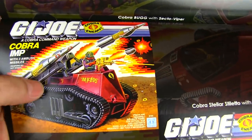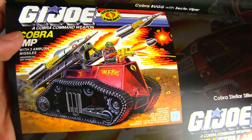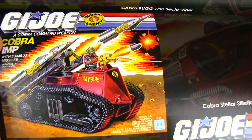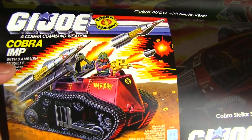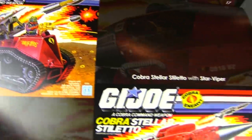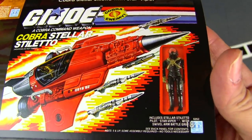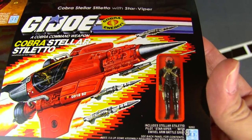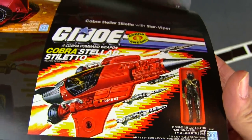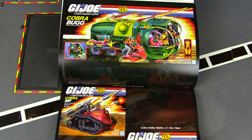The IMP I actually do have — picked it up just a couple years ago. It's cool — kind of a mini HISS tank, or a combo of the MMS and the HISS tank. It's got some serious firepower. And there's the Stiletto, which actually includes a Star Viper, something to give the Joes in space a headache.